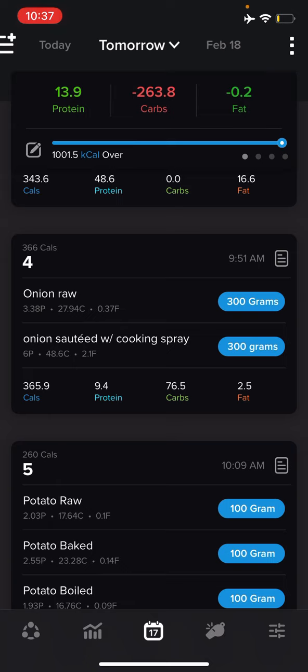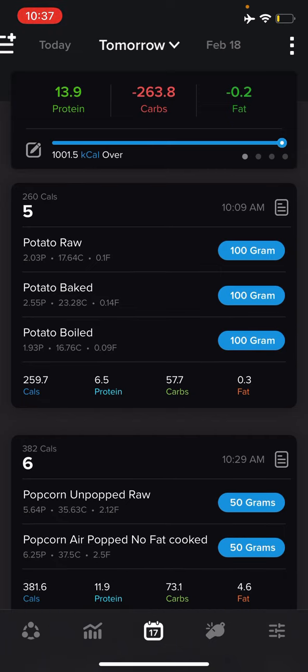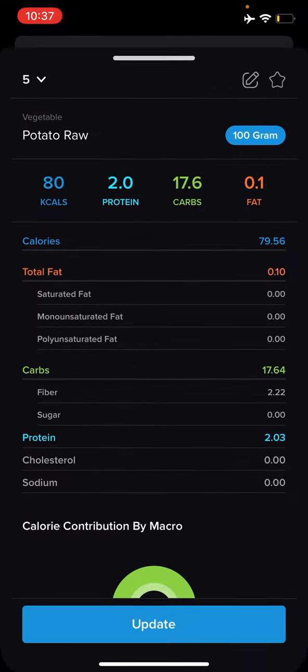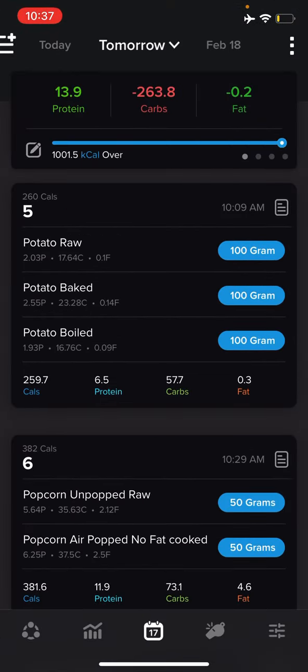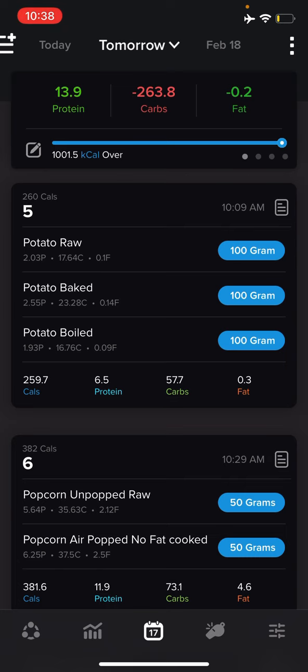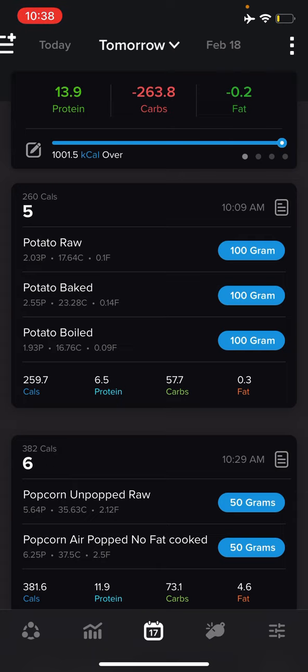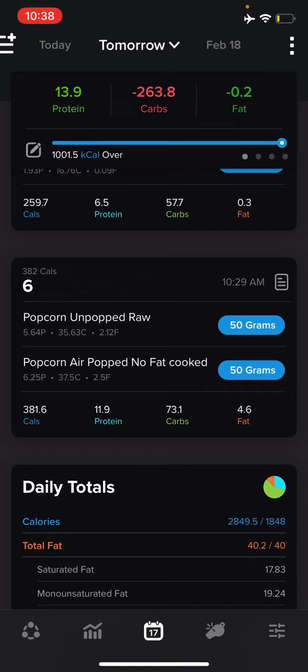One of the most frustrating things I see as a coach is when people track something like 'three ounces of chicken' without specifying if it was cooked or raw, whether it had skin, or what cut it was — like a chicken leg. That really does matter and gives you inaccurate calories. One more example: potato. It depends on whether you baked it, boiled it, or it's raw. Potato raw is 17 carbs per 100 grams; baked, it loses a lot of water and goes up to 23 carbs; boiled, it gains water and comes in with fewer carbs than baked.